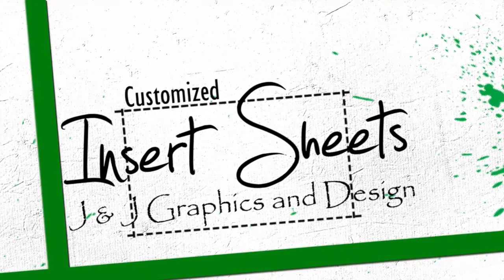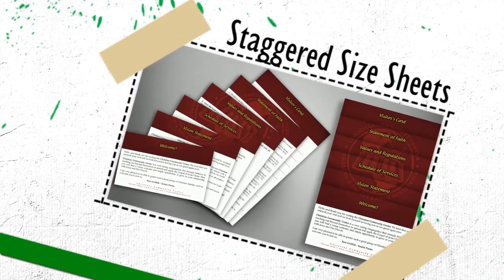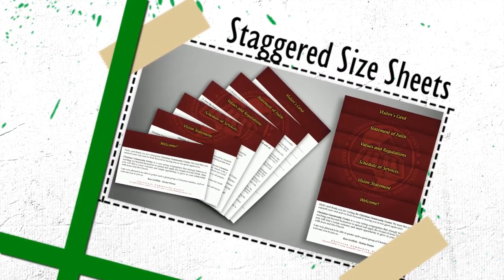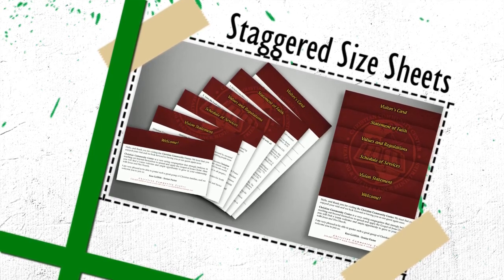At J&J Graphics, we believe your welcome package should tell your story. Our inserts are staggered in size so you can see all the headings at once, and they come together inside the folder to create an image that matches your design.